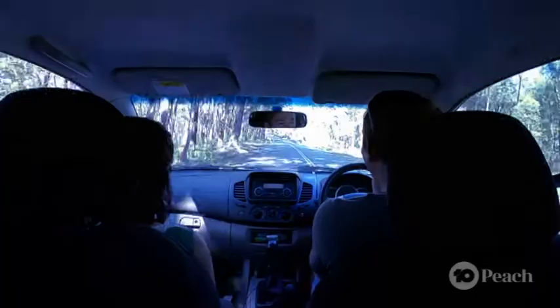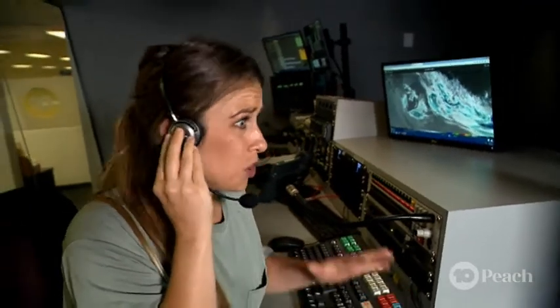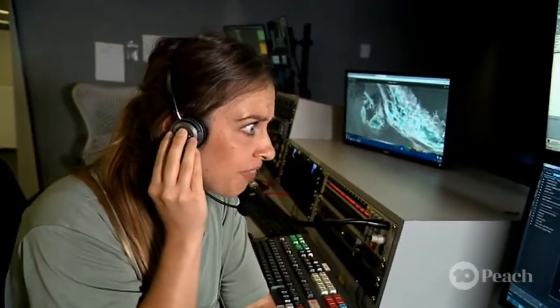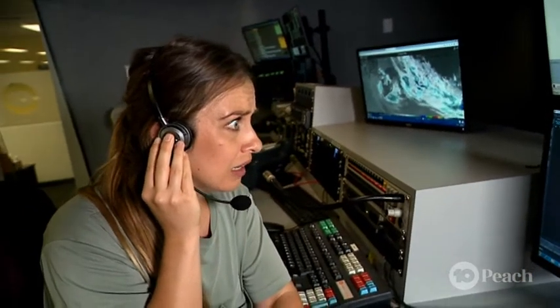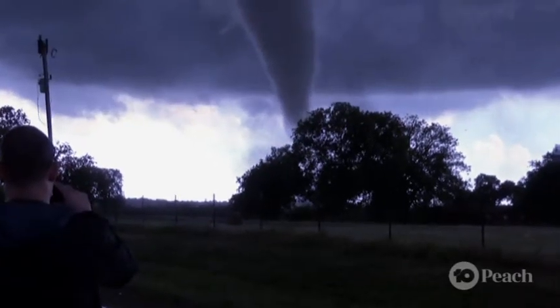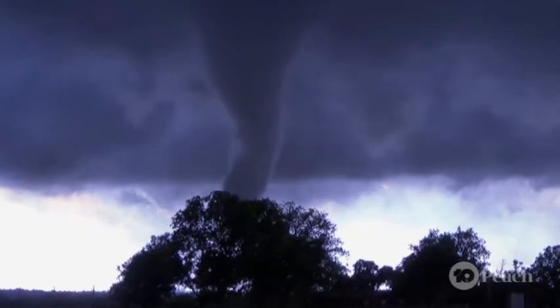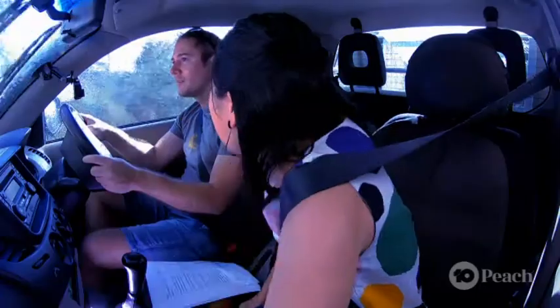Justin is determined to get as safely close as possible to the twister, but timing is imperative. Make the call Justin — stop now or you might miss it completely, or worse, get caught in the one that is fast approaching. We're nearly in prime position, we're so close I can smell it. What we're smelling is the ozone gas that lightning bolts produce when they split oxygen and nitrogen molecules in the air. There's nothing like the smell of these molecules recombining and interacting with other chemicals — it smells like chlorine. Justin, it's coming right forward, it's coming right at us! Not on my watch, Isla. Buckle up.